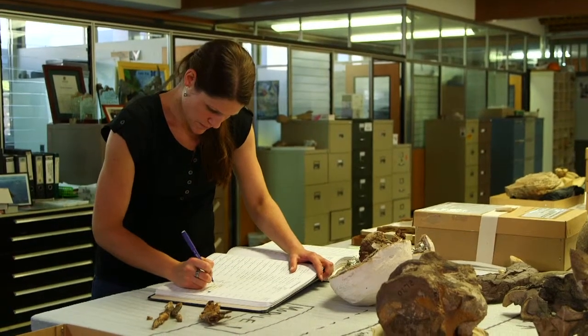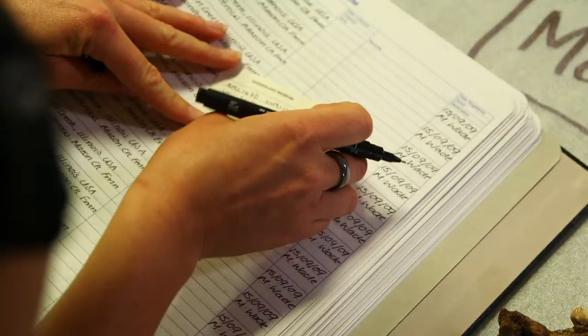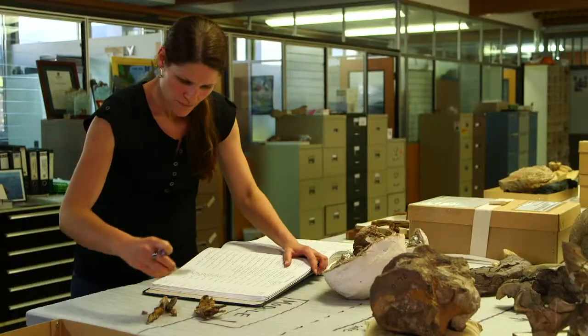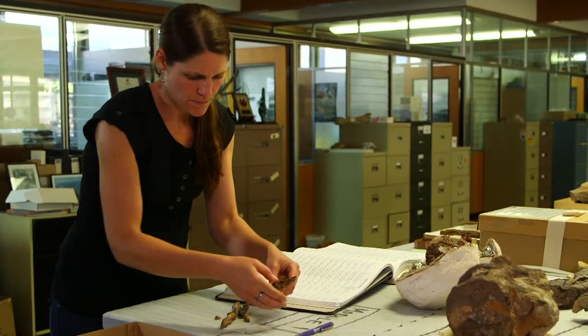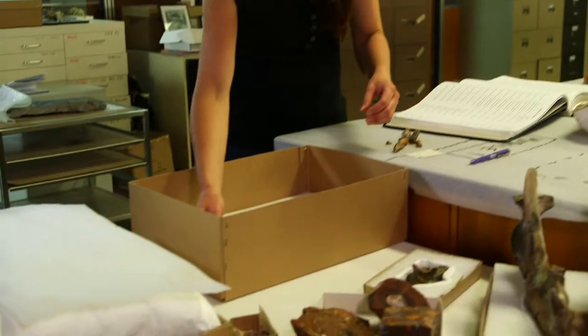When a specimen comes into the collection, it needs to be given a unique number. With that unique number comes all the data — localities, how it was found, how it was excavated. That number will actually be written on a label, which goes with the specimen at all times.